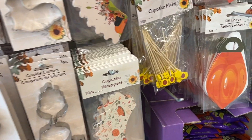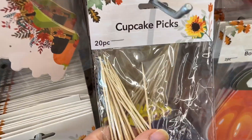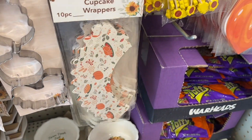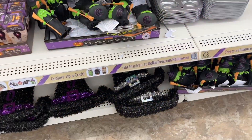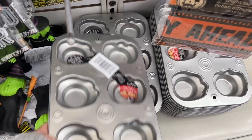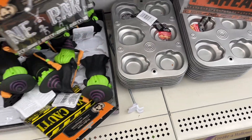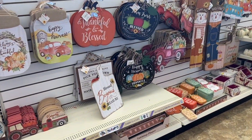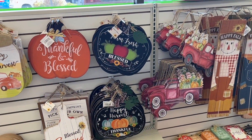I had to show this stuff because being on a weight loss journey doesn't mean your food can't be cute. Putting cute little picks on stuff and little cupcake wrappers — look at the cute little cookie cutters. And look at these little pumpkin pans; you can make cute little pumpkin things for our journey. They had a lot of decor, so I thought I'd show some of that since the food was pretty scarce.